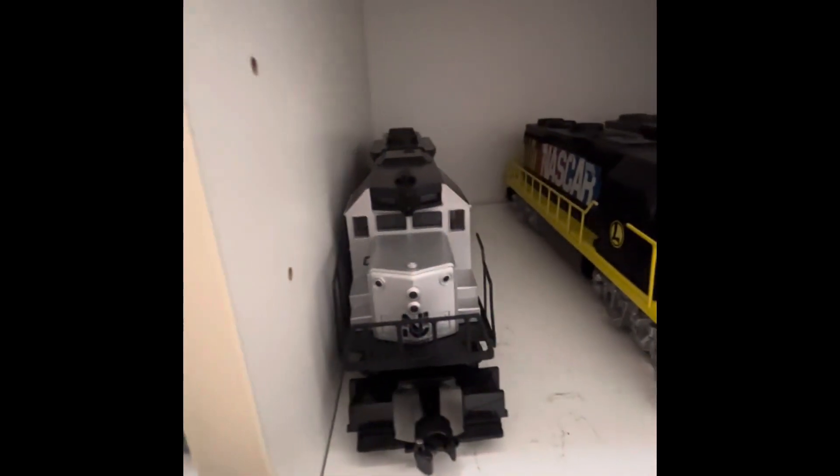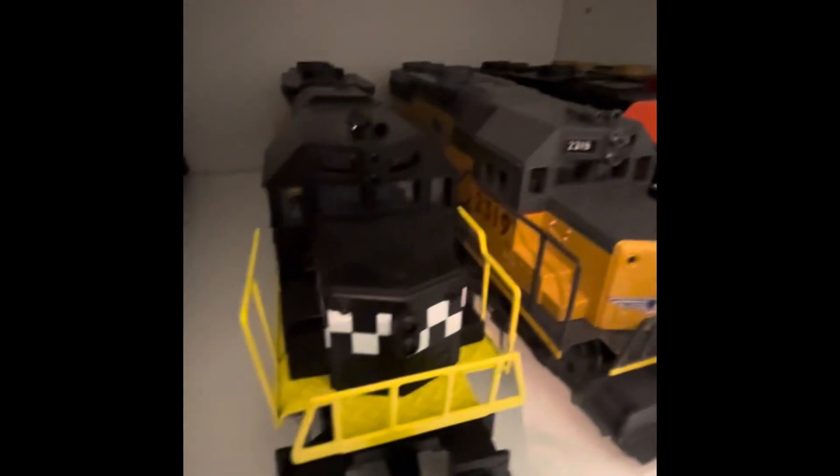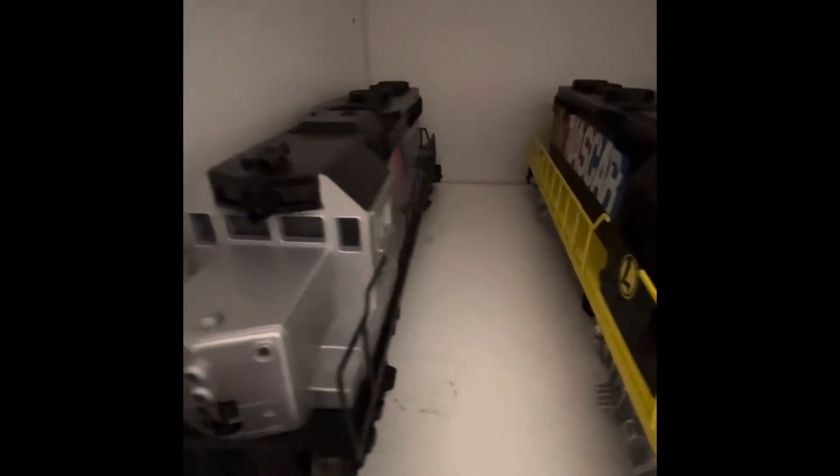Here are some more of my GP38s: Norfolk Southern, Hot Wheels, Union Pacific, NASCAR, and New Jersey Transit, which are very nice.